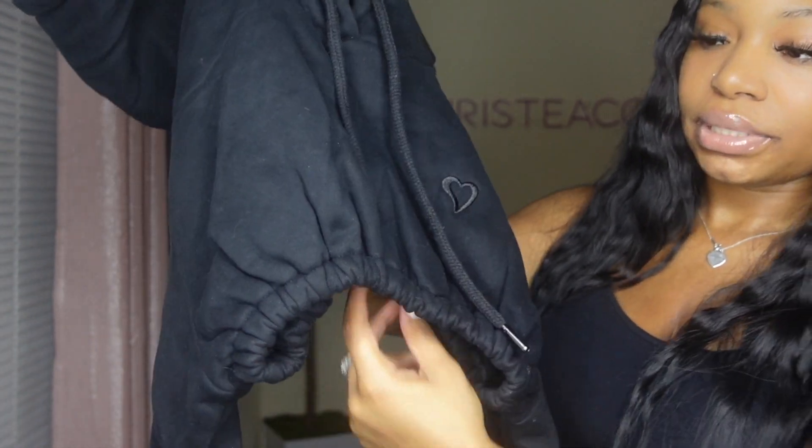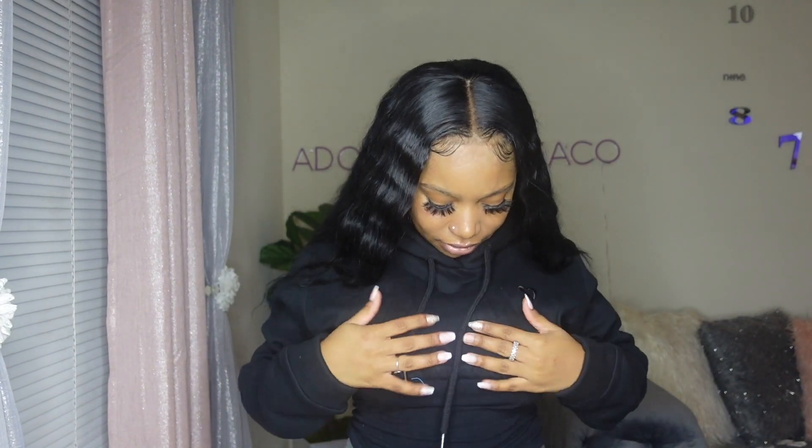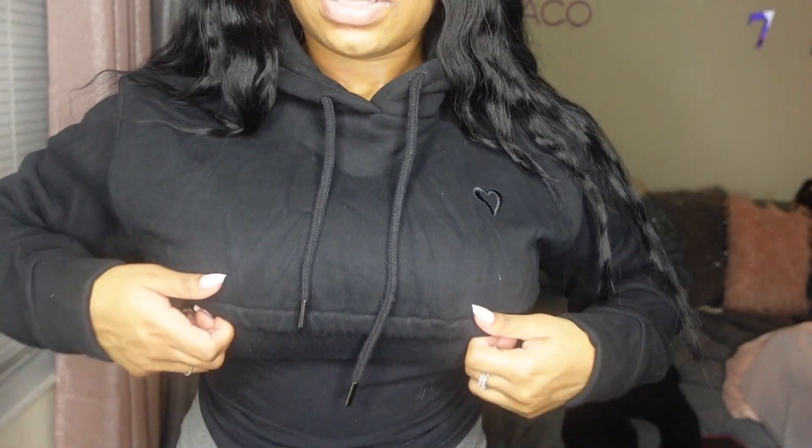I can tell it's super cropped. Okay, putting it on — yeah, this is cropped. It's super thick, I love how thick it is. You definitely wouldn't need to wear a shirt under, but good thing I had on this black top. This outfit isn't too bad. So yeah, the hoodie is super cropped — like my breasts are right there.